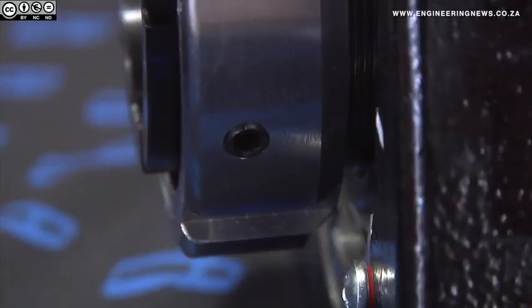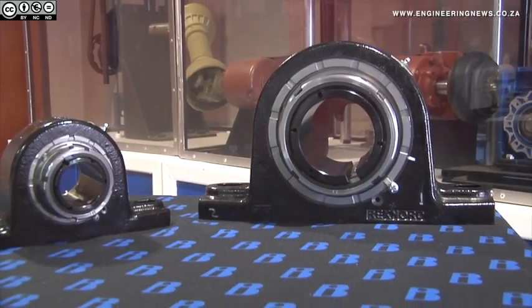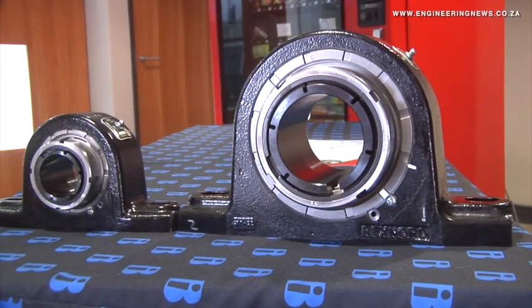Bearings International has introduced a new Rexnord bearing solution for demanding applications in industries such as cement, fertilizer, power generation, steel, aggregates, mining and mineral processing.